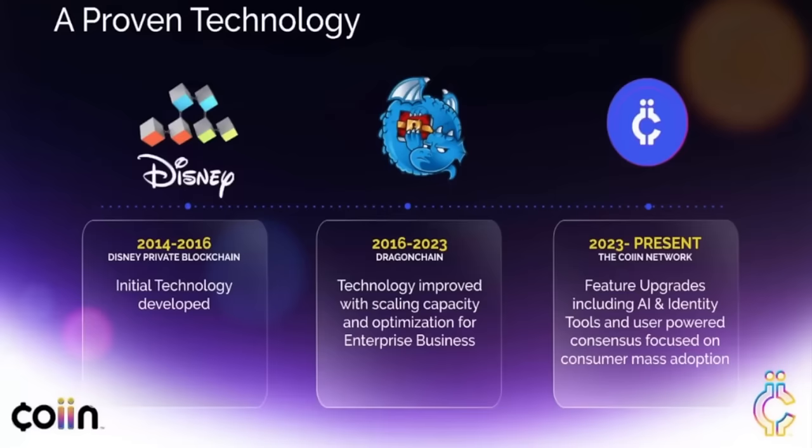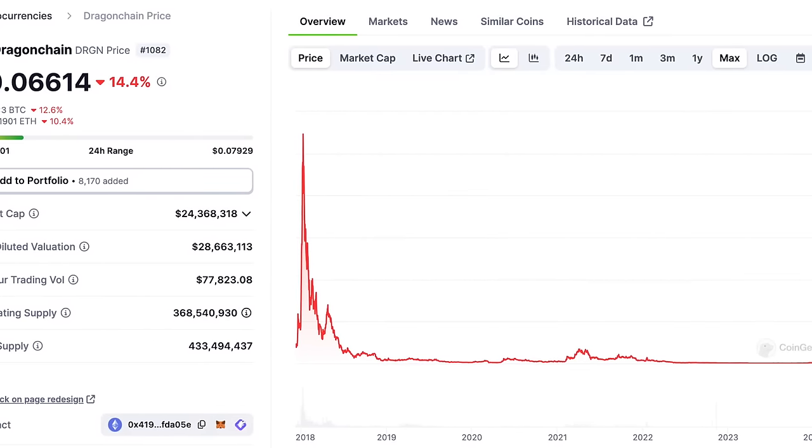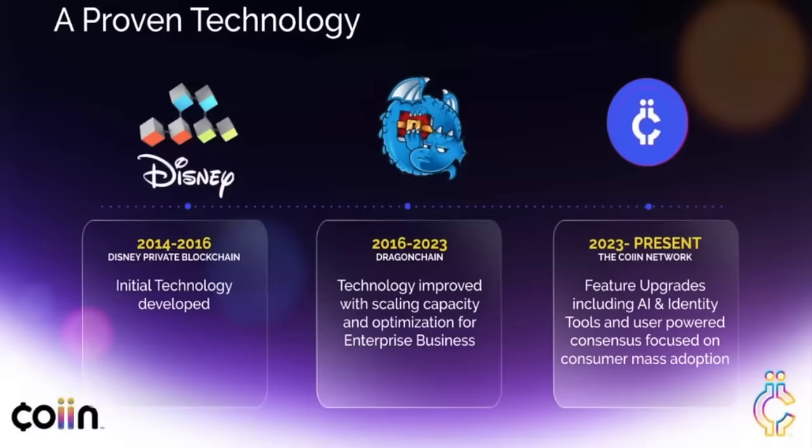To break down the coin itself first — this is very interesting and quite nuanced — because it was actually developed from a coin from Disney back in 2014 to 2016, and then it was later called Dragon Chain. If you were around in 2017, this was a very hyped-up project because of the name behind it, which was Disney. Around 2017, they let it loose as Dragon Chain, but it was an enterprise-type blockchain and didn't really take off. They used that technology and one of the developers from there to create the COIIN token.